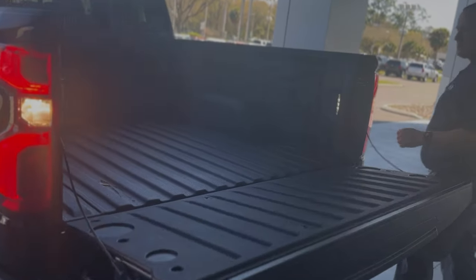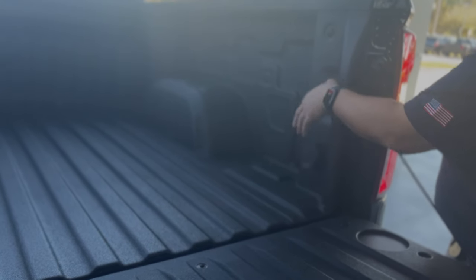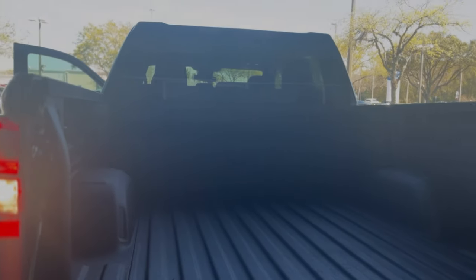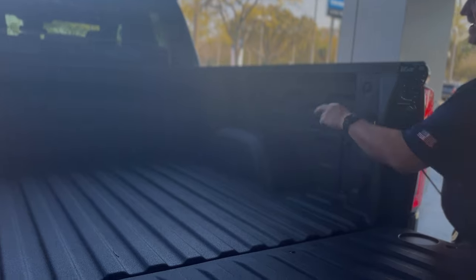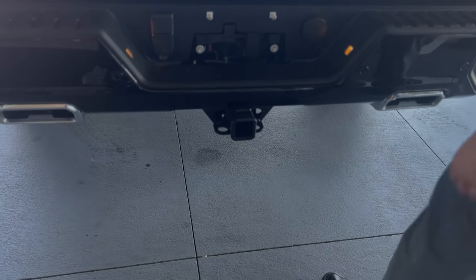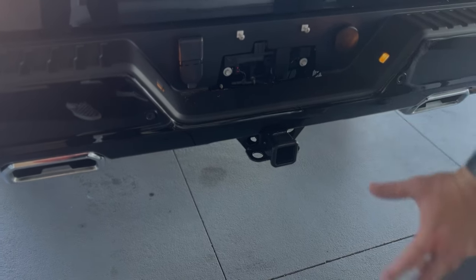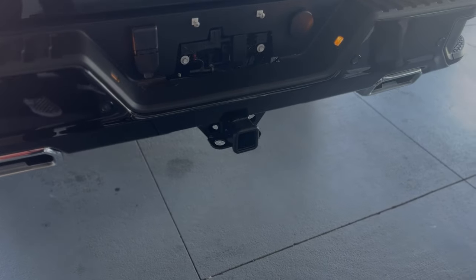Factory spray-in bed liner on it. There's a 120-volt outlet right here rated to 400 watts. Task lighting shoots up into the bed at night so you can see in your bed. Super light aluminum tailgate on it. You got your receiver hitch so you can tow up to 9,200 pounds, and it's got the technology package where you can hook a camera behind whatever you're towing and make it translucent or see through.